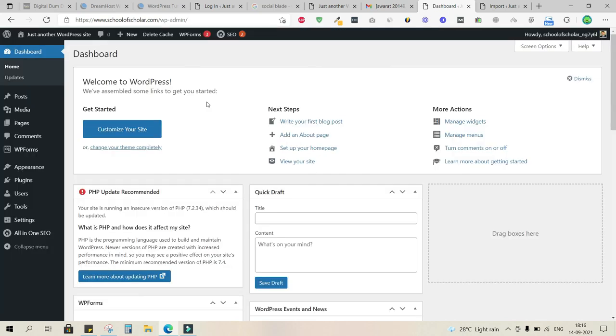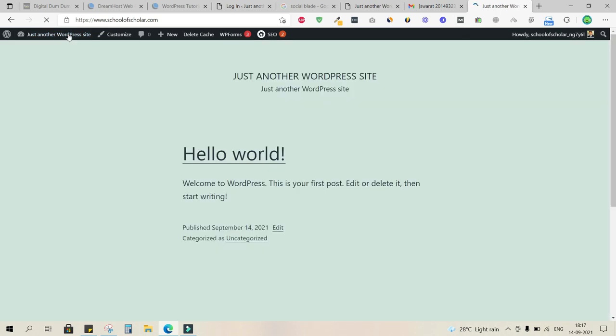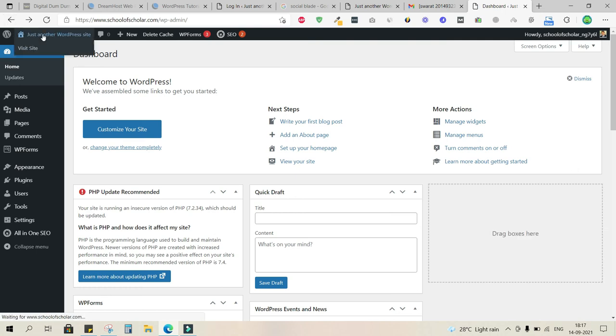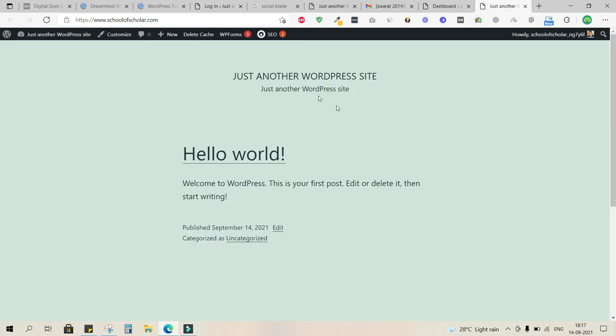To go from the backend to the front end, click 'Just Another WordPress Site' at the top, and it takes you to the front end of the website. It doesn't look like a proper website yet, but that's about to change. Always keep two tabs open — one for the backend to publish content and make changes, and one for the front end to view those changes.